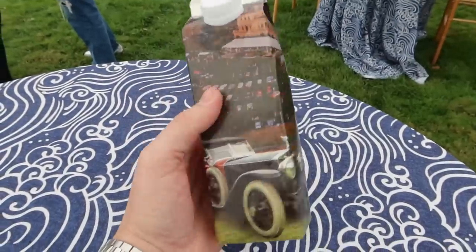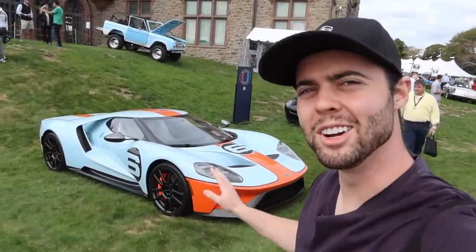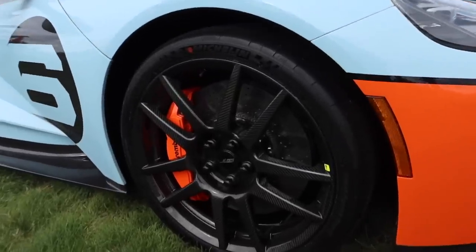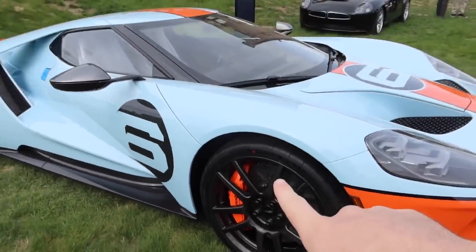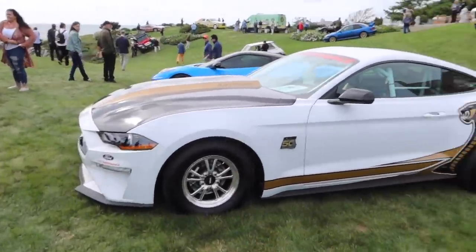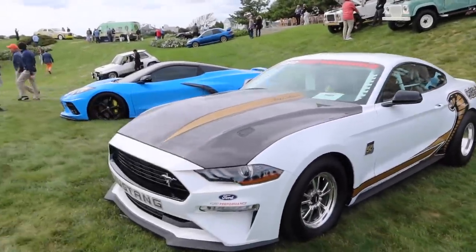Even the waters are automotive themed here. This thing certainly looks familiar, only this one has full carbon fiber wheels. How crazy is that? I love the orange painted calipers as well. And next to it, a Cobra Jet on skinnies on the front and drag radials in the back. I bet this thing is quick.